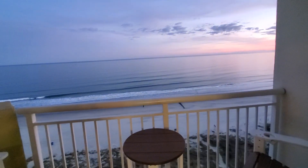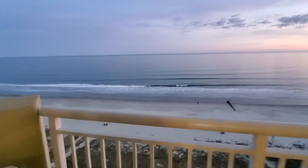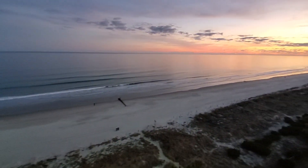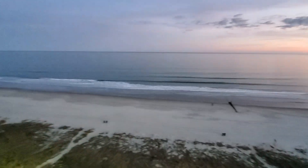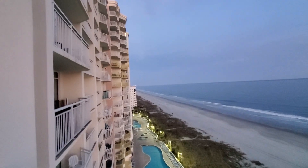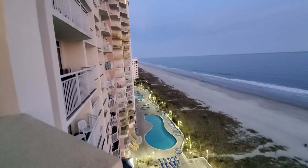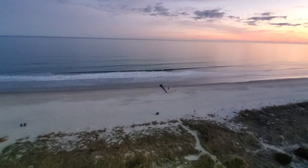We're going to take another view out here — just so beautiful. Can you hear the sounds of the ocean? This is Baywatch Resort, Crescent Beach, North Myrtle Beach.